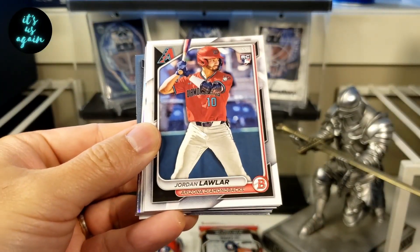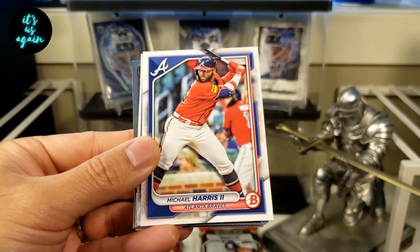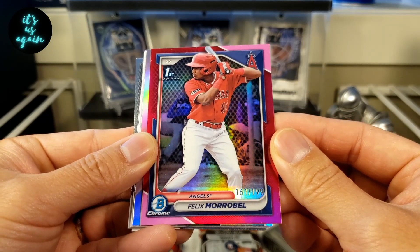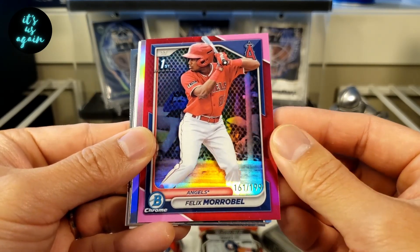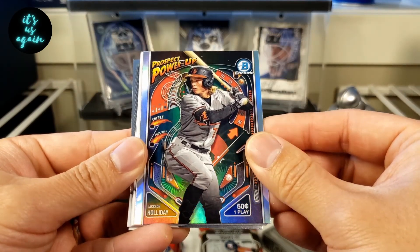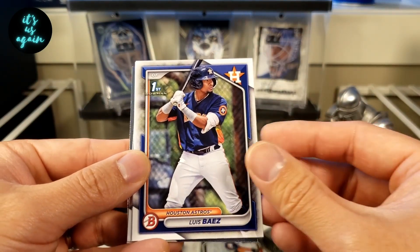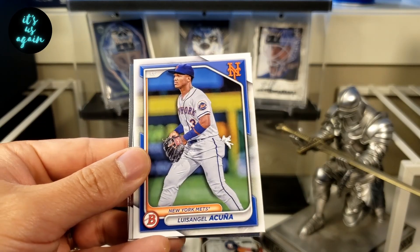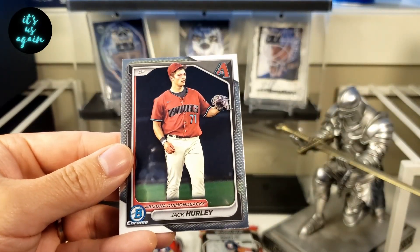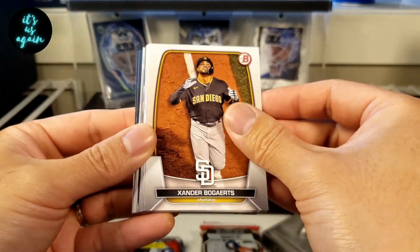Adley Rutschman. Jordan Lawler rookie. Altuve. Pete Crow Armstrong. Michael Harris. And we have a Felix Morabell, numbered 161 of 199, in the red Chrome first. That is a great looking card. Prospect Power-Up, Jackson Holiday. Anthony Baptiste in the paper first. Luis Baez, paper first.